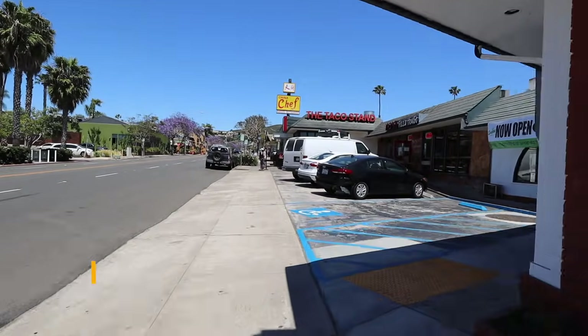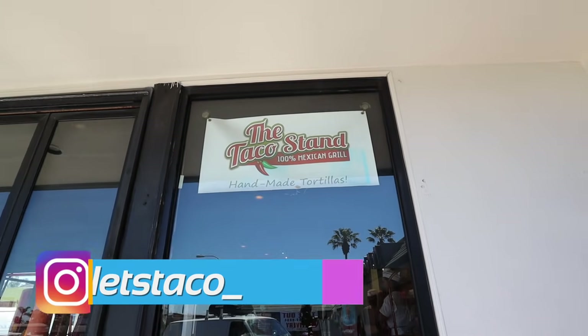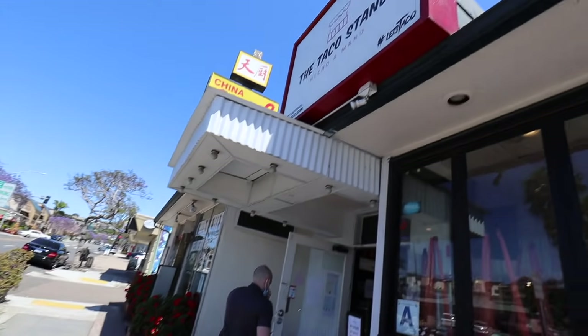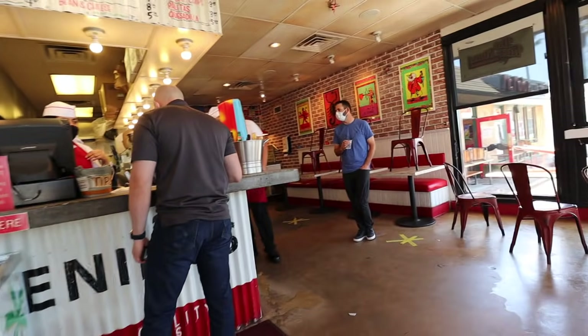We are here at number 4 on the list in La Jolla — The Taco Stand. There are three locations around San Diego: La Jolla, Encinitas, and downtown. This is the original location and they're known for a bunch of their tacos. They're a little more on the pricey side, about $4 each, but these tacos are fantastic. I ordered online so they're ready to go.